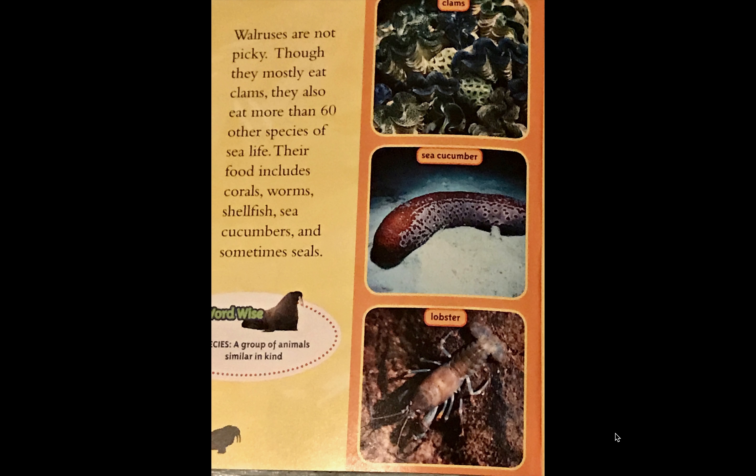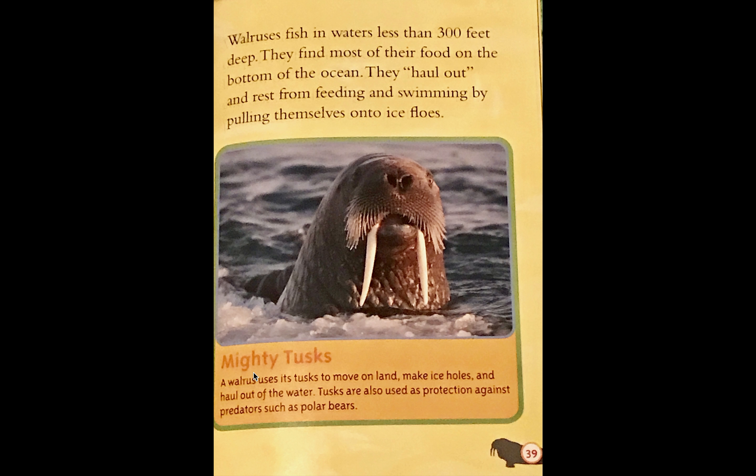The whiskers on their snout are used to detect food on the bottom of the ocean. Their tusks weigh over 10 pounds and are up to three feet long. Their lips and tongue are used to suck meat out of shells. They mostly eat clams — about 4,000 a day. Blubber can be two to four and a half inches thick, insulating the body from cold air and water. Finally, their rear flippers are used to swim and move on land.